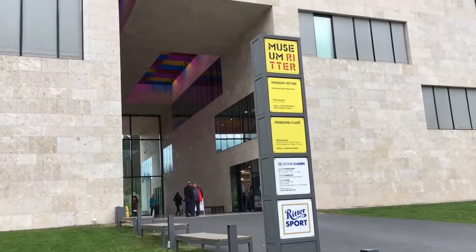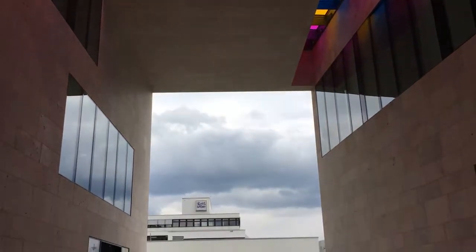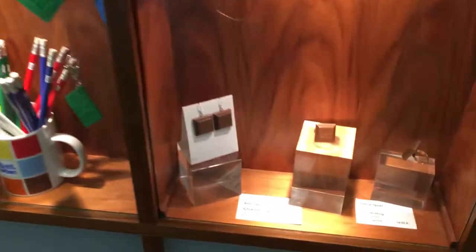What attracted me first was the colorfulness of this — this is beautiful. And then it overlooks the Ritter Sport factory in the background. And then look at these earrings. These earrings are so cute. They're like 16 euro.